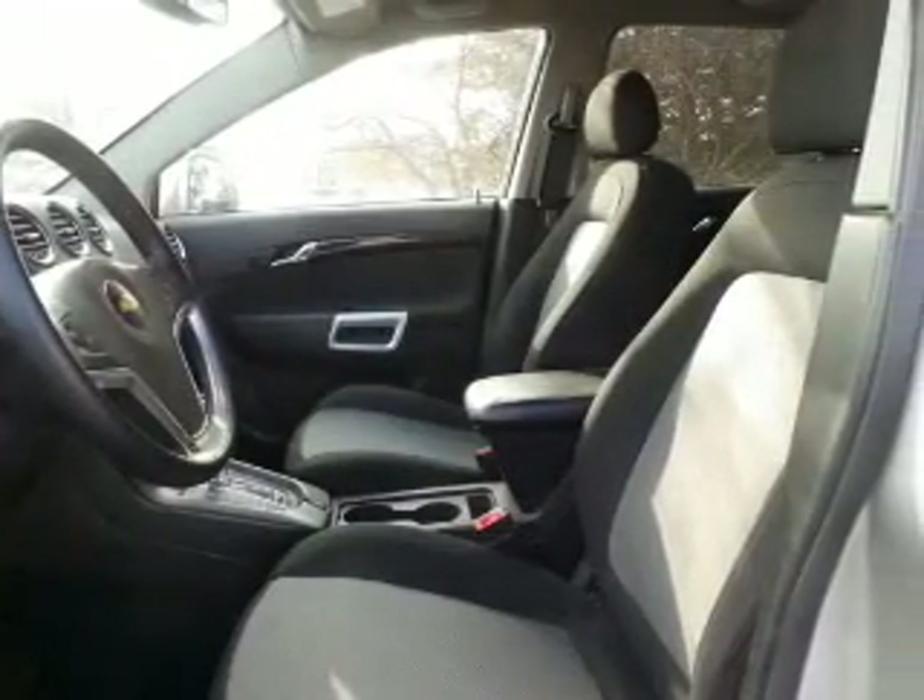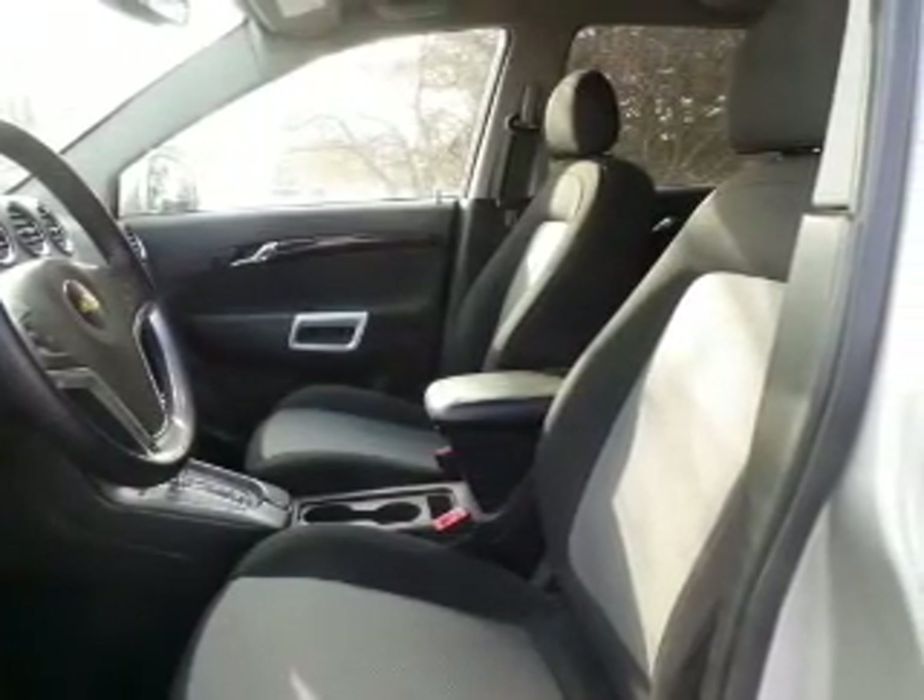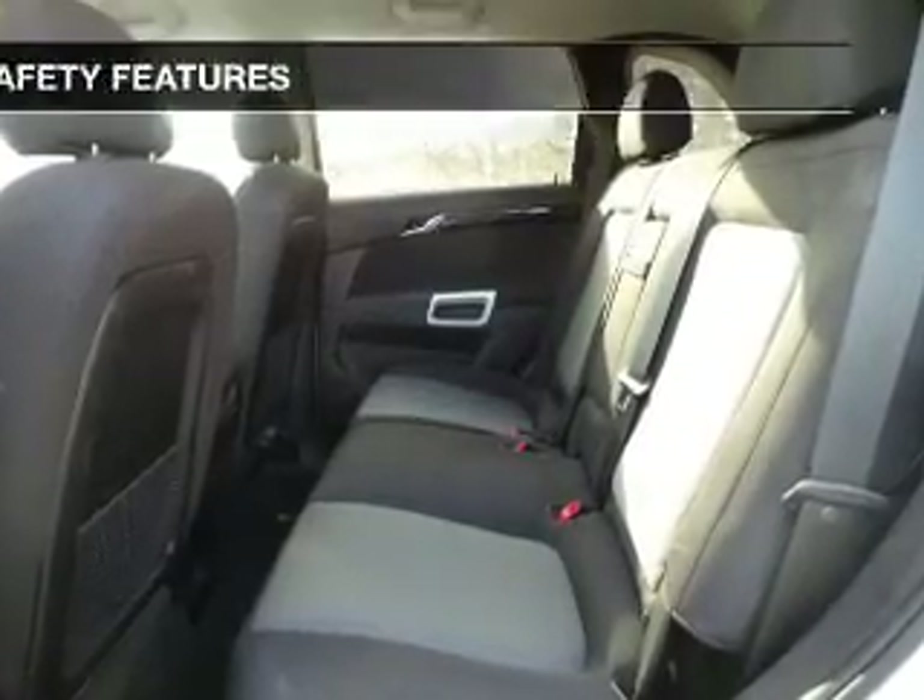Additional features include aluminum rims, auto-dimming mirrors, automatic climate control, and a tilt and telescopic steering wheel.